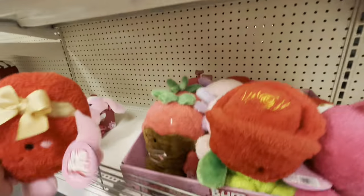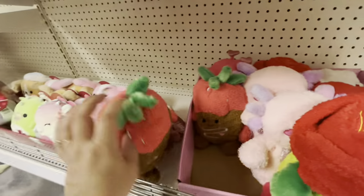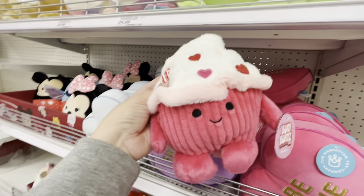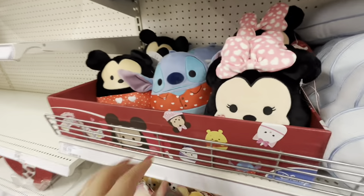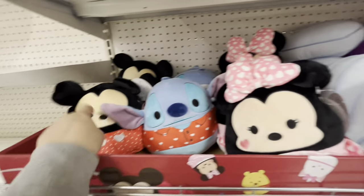The heart plushie is so cute — these are eleven dollars. Look at this chocolate-dipped strawberry one — I want this one! I want the heart and the strawberry. Oh, and a cupcake one too! Look at the cupcake — I want these three! Oh my gosh, these are squishmallows — they have Stitch, Mickey, and Mini.